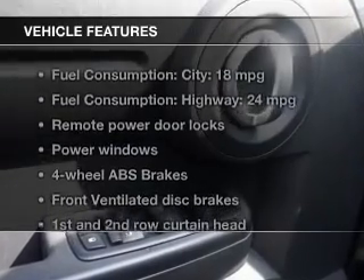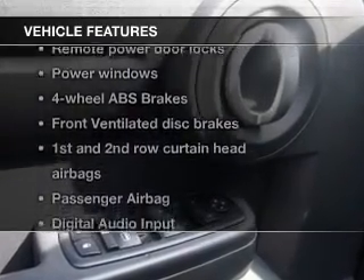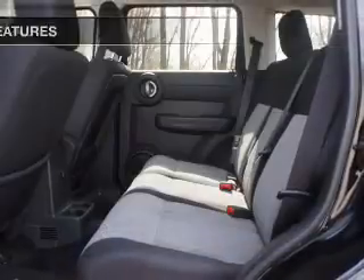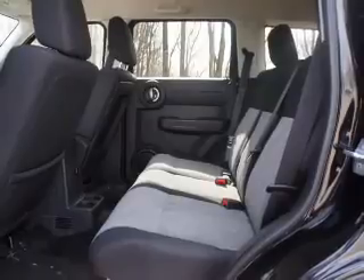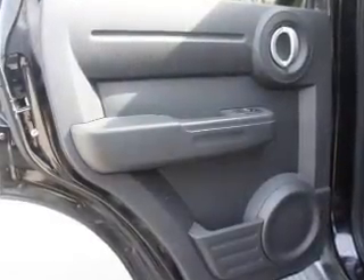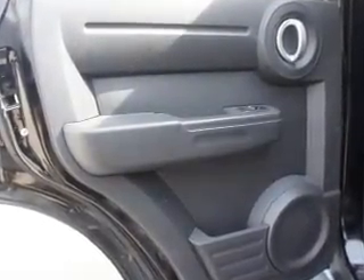With these notable features, you won't want to miss out on the opportunity to own this amazing ride. Power door locks, power windows, an AM-FM stereo with a CD player, satellite radio, power mirrors, an alarm system, and power steering.